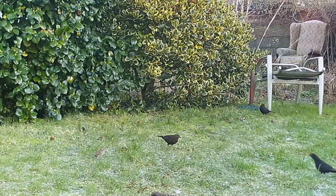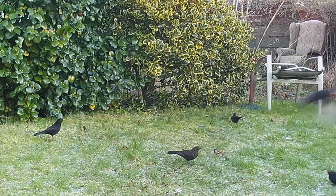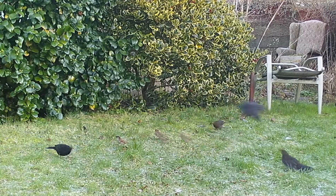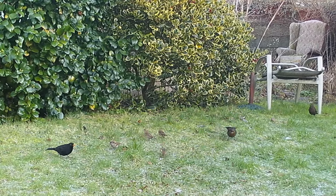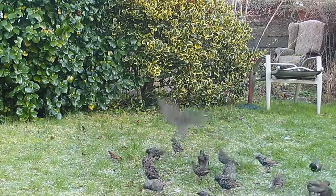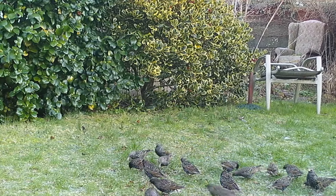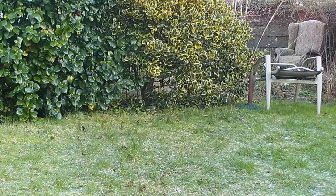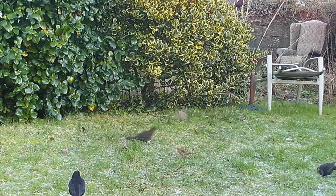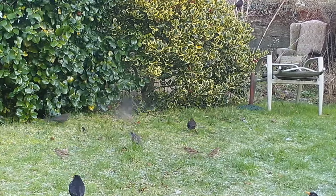And then these are the birds that I feed on the lawn. These are blackbirds squabbling over the sultanas that I throw there first thing in the morning. Most of these will be winter visitors, some will be residents. And then these are the starlings - these come down in a great cloud and then just as quickly they fly away again. And that one in the middle is a female blackbird - she's brown and she doesn't have the yellow bill.